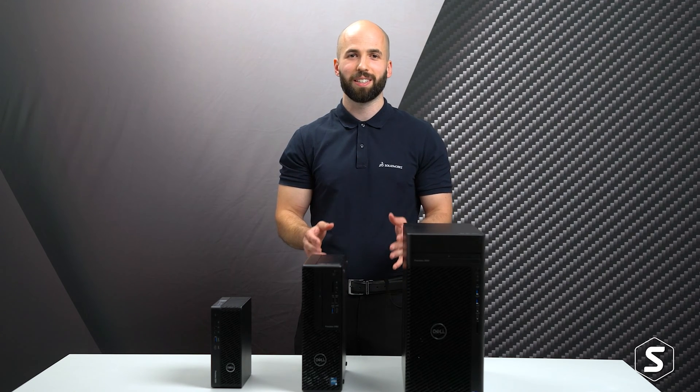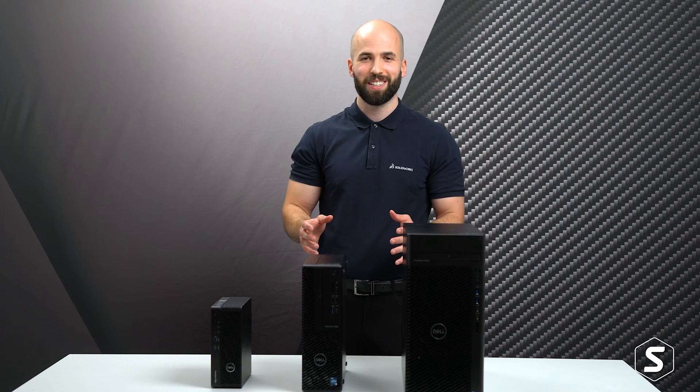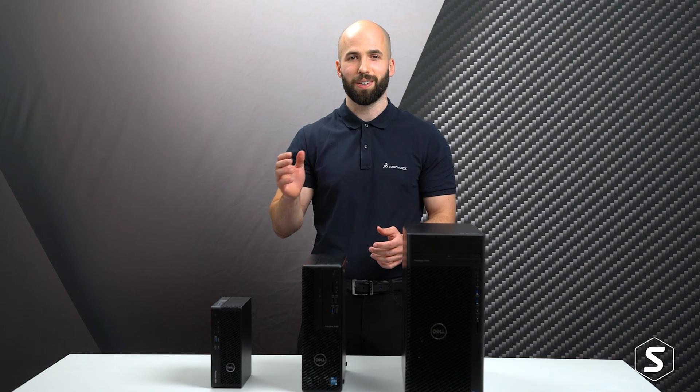So if that's got you interested, stick around as we take a more detailed look into each machine, cover what's changed and give you our recommendations. Starting off with a look at the 3260.